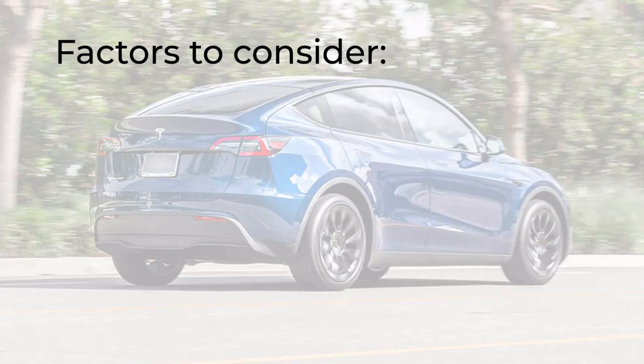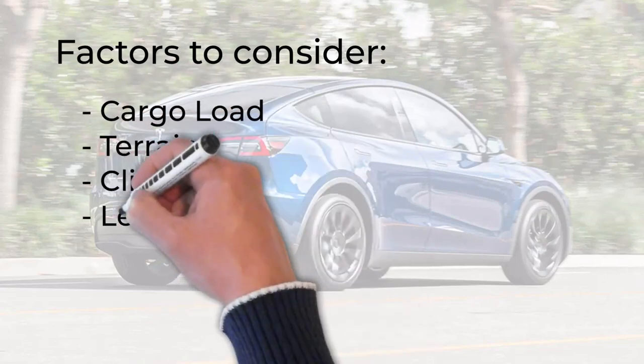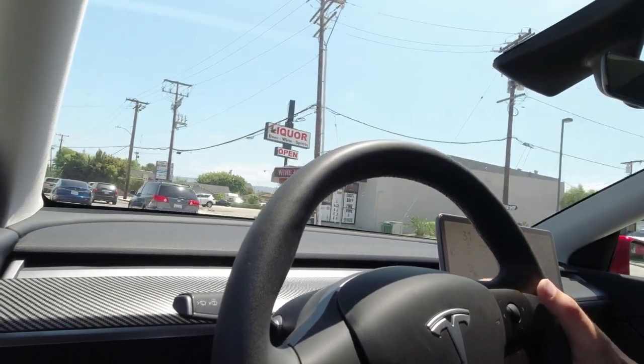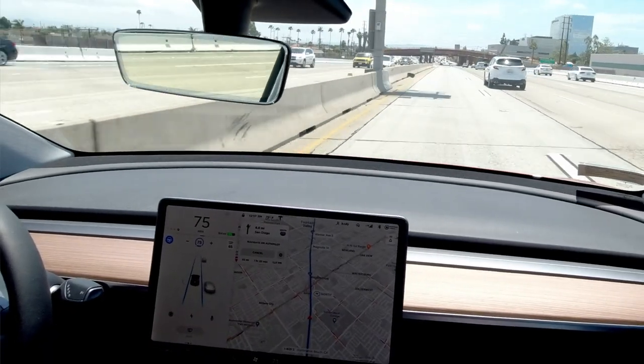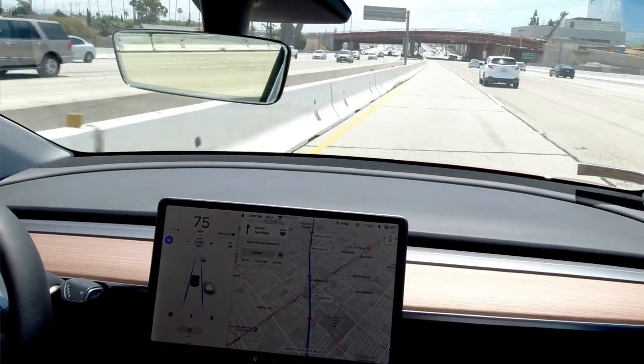When driving a car, factors such as cargo load, terrain, climate, and how heavy your right foot is will affect how many miles you'll get out of your car. Since 95% of the trip is on the freeway, I turned on autopilot with a realistic speed of 70 miles per hour. I also turned on auto lane change so the car will move to an adjacent lane to keep the speed consistent.